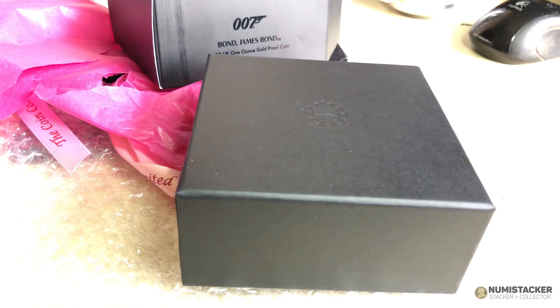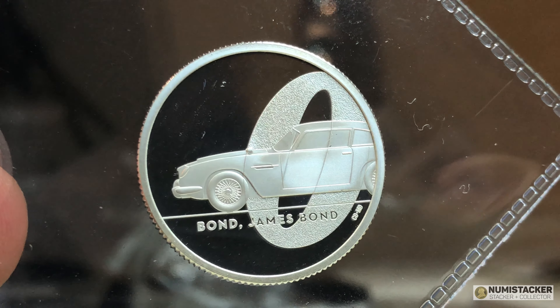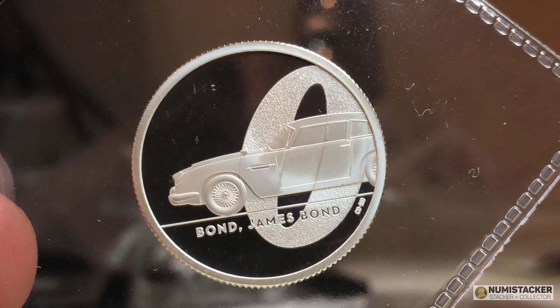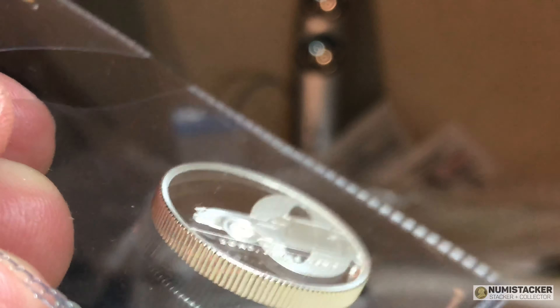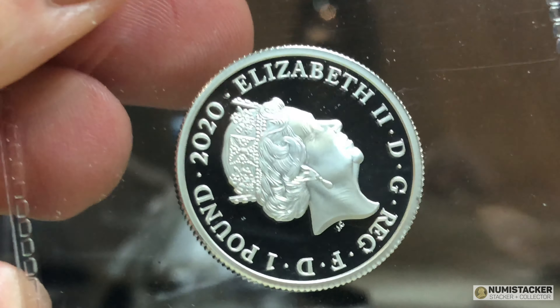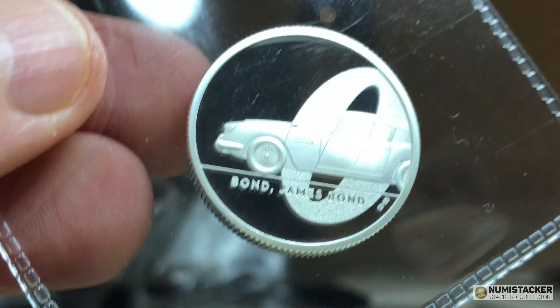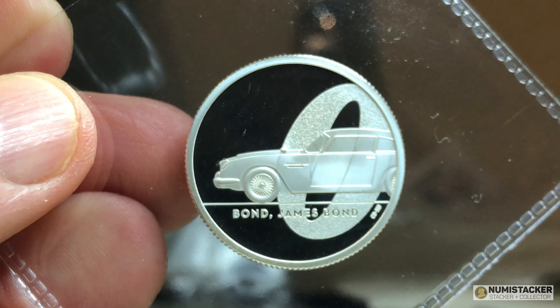If you can't run to the gold coins, there are silver versions ranging from half an ounce up to two ounces, so it's one of those series where there really is something for everybody. The two ounce silver has the enhanced finish and the one ounce silver has the regular finish. The two ounce silver has also been doing very well in the secondary market.